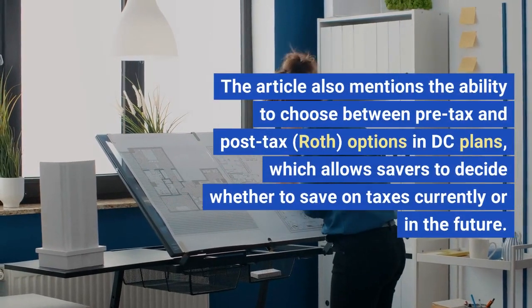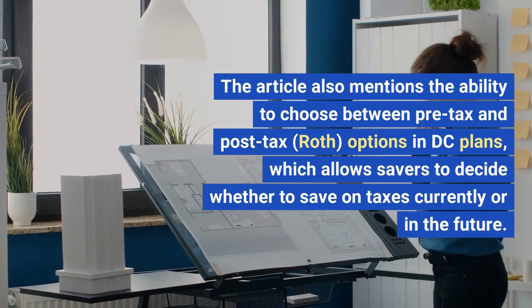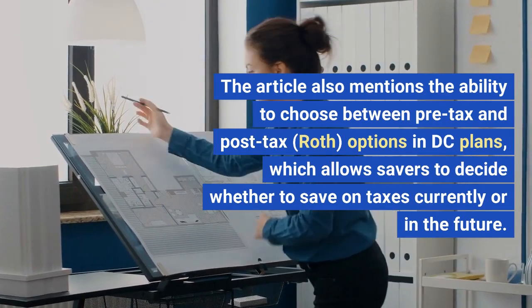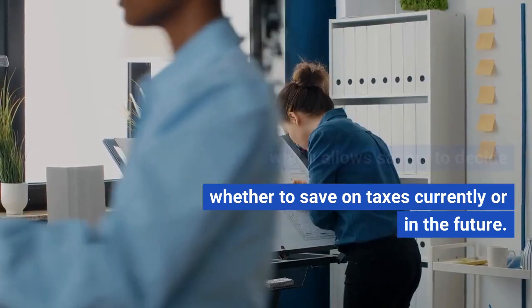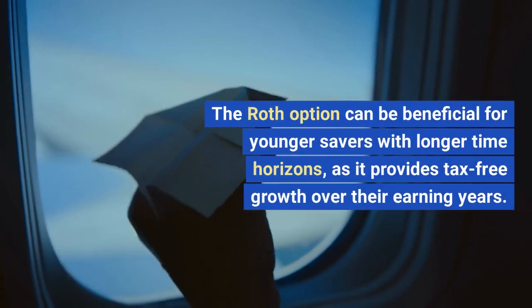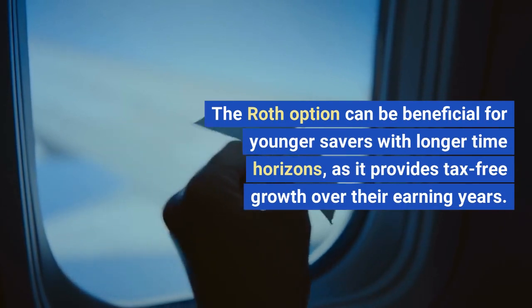The article also mentions the ability to choose between pre-tax and post-tax Roth options in DC plans, which allows savers to decide whether to save on taxes currently or in the future. The Roth option can be beneficial for younger savers with longer time horizons, as it provides tax-free growth over their earning years.